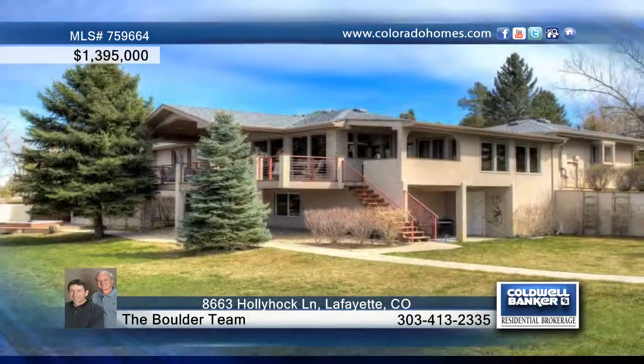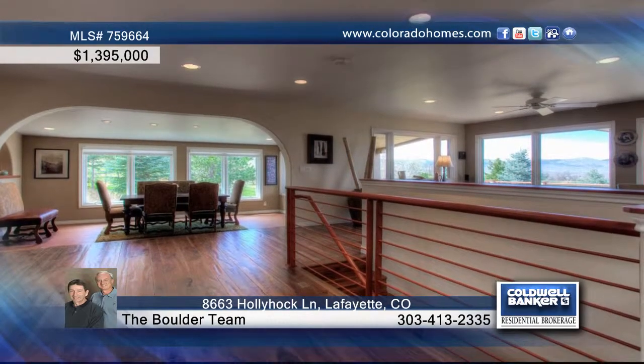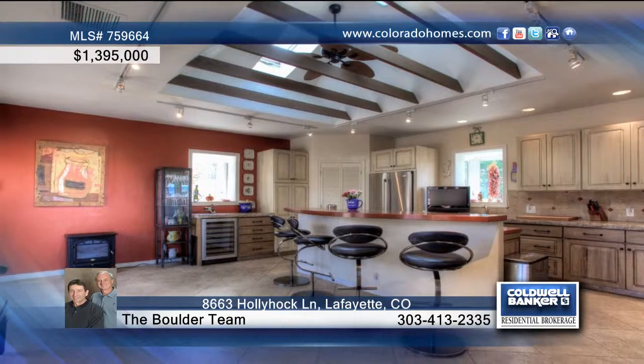You'll love this totally redesigned and renovated in 2006 four-bedroom, four-bath ranch home with walk-out lower level on a private 1.2-acre lot with huge views of foothills and back range.